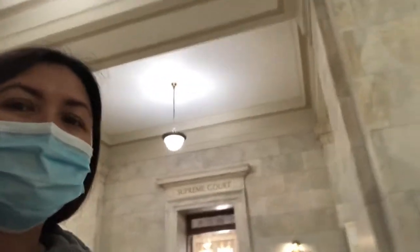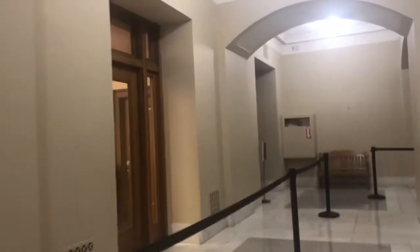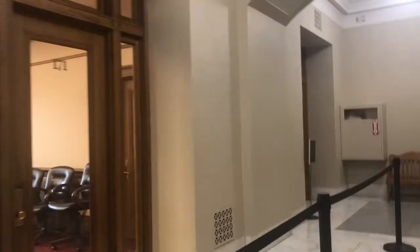So that one is the Supreme Court, guys — the Supreme Court is here on this floor. It looks like the first floor — each floor looks pretty much the same.